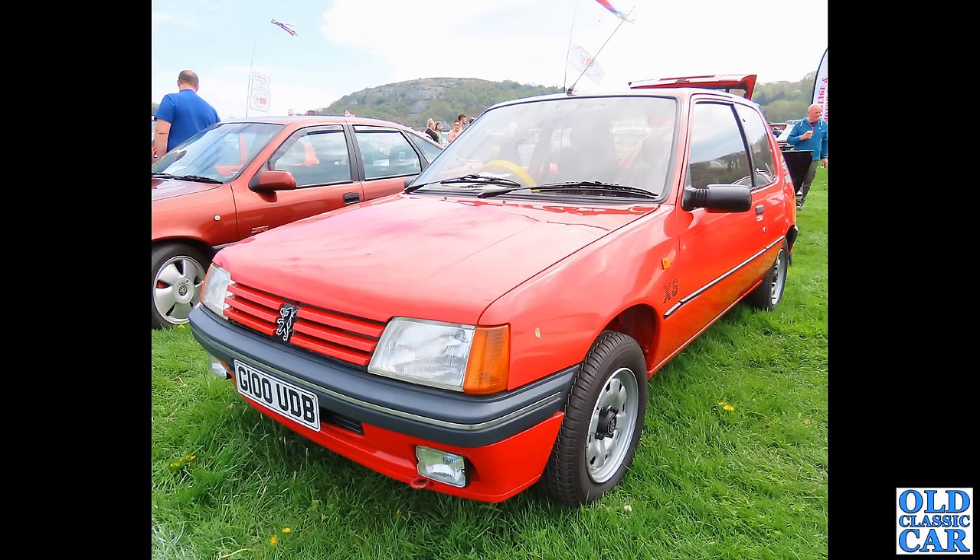We are in London now and a G-plate 205 — this time it is the XS limited edition version. So we've seen GTIs, the Junior, the Rally, and now the XS.